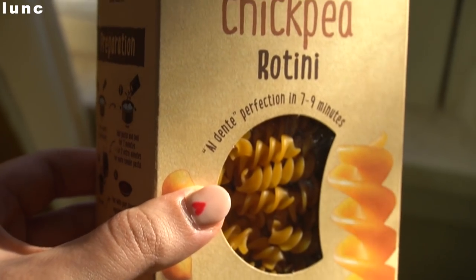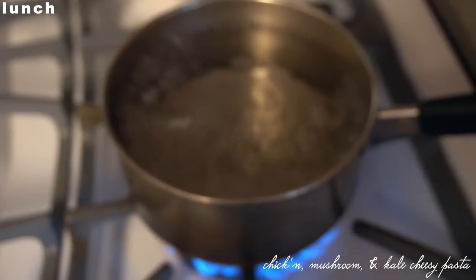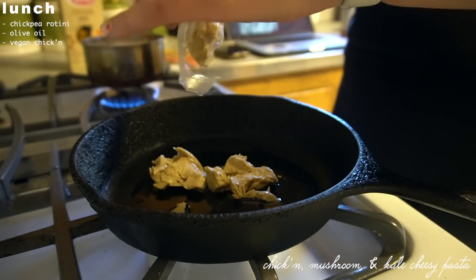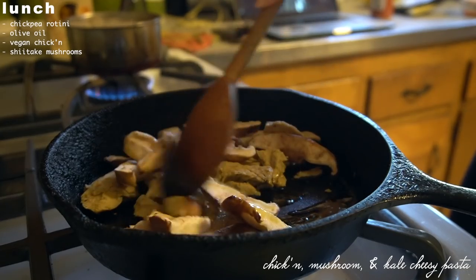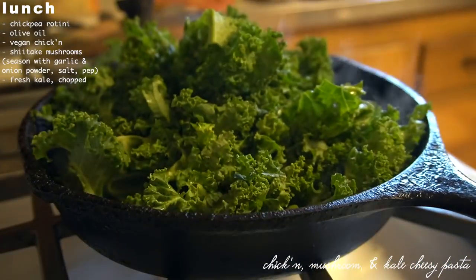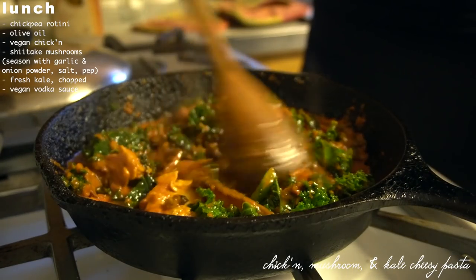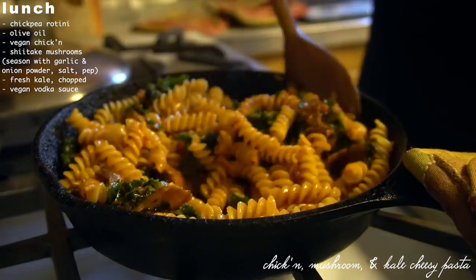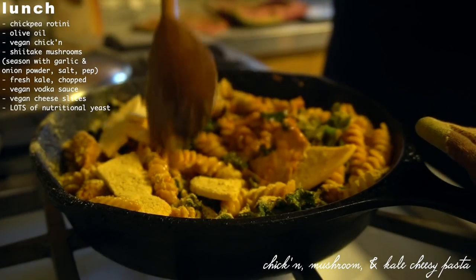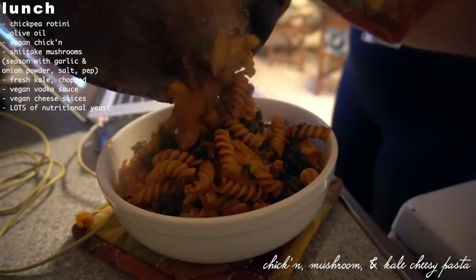For lunch I made chickpea pasta, which I'm surprised I didn't make more of in this video — I love it because you get the taste and feel of pasta with so much added protein. I started in a pan with vegan chicken and shiitake mushrooms, added a ton of kale for greens, then a bunch of vegan pasta sauce. I got a little crazy and added vegan cheese on top — the Violife brand — plus nutritional yeast. Super filling, really cozy and delicious.